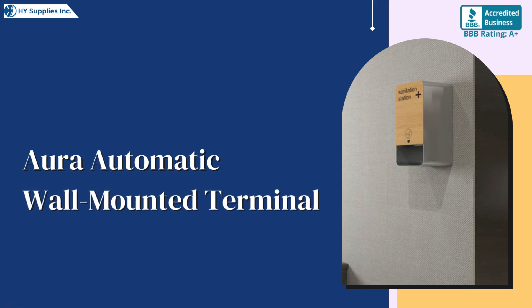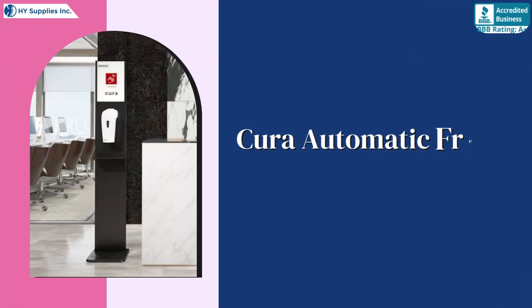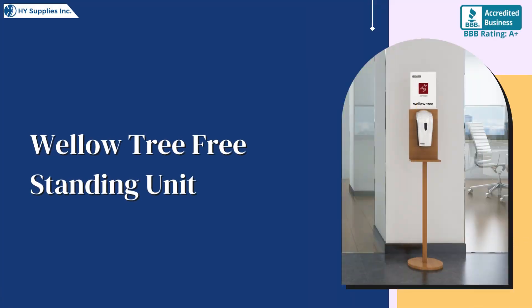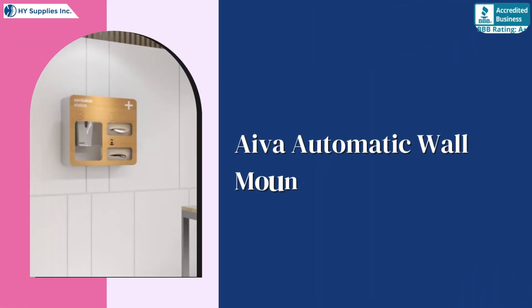Terminal Aura Automatic Wall Mounted Terminal, Kira Automatic Freestanding Terminal, Wello Tree Freestanding Unit, Iva Automatic Wall Mounted Terminal, Frinso Dispenser Drip Tray.